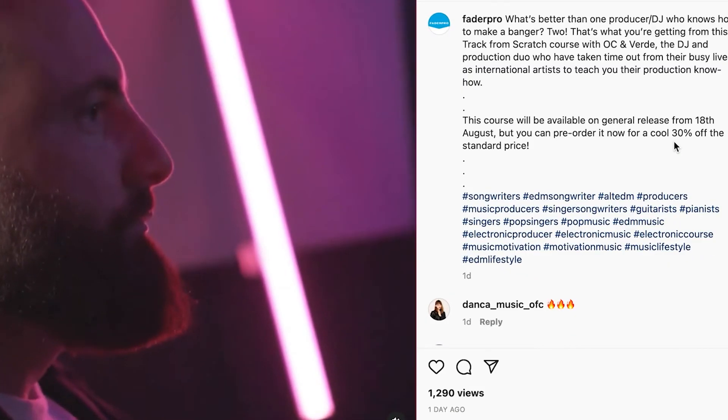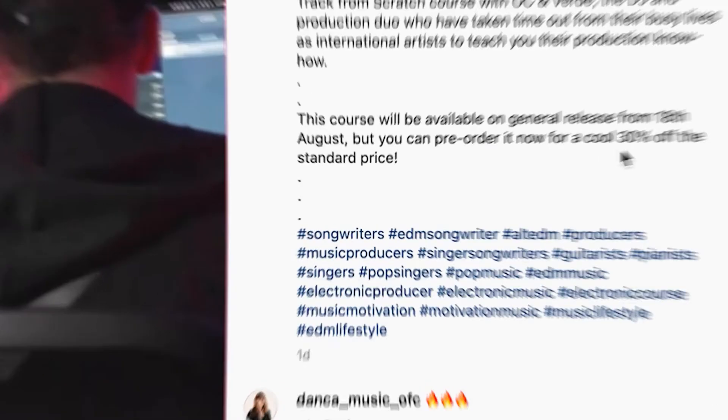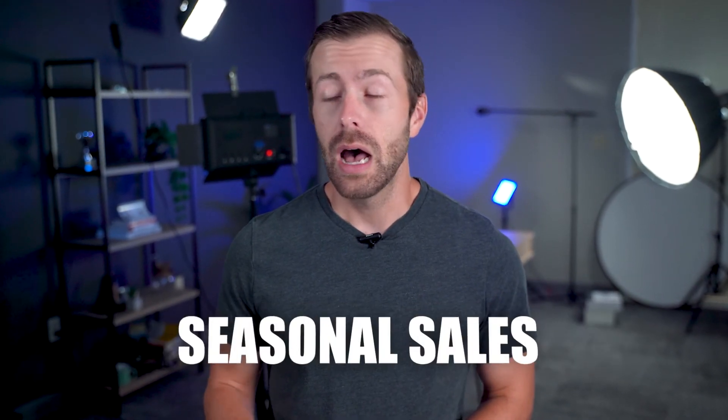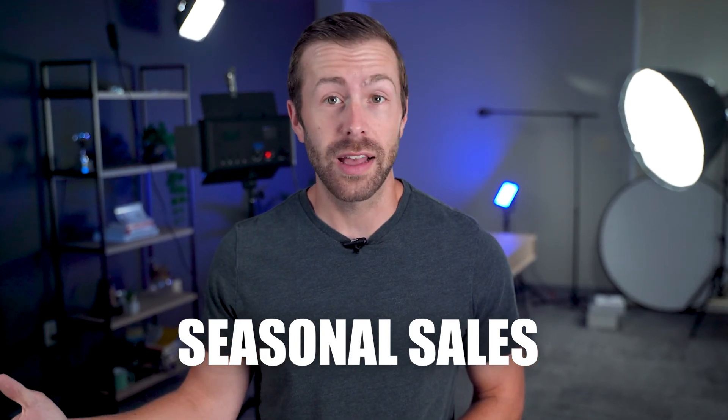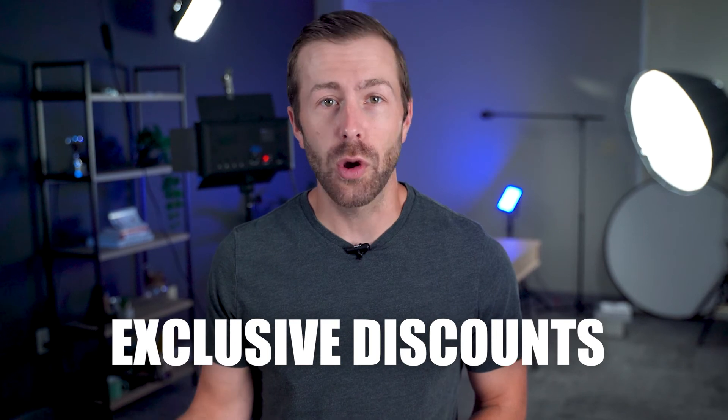Strategy number five is another one that Fader Pro does really well. Discounts and coupons are a great way to encourage your followers who might be on the fence about signing up for your membership. Coupons and special promotions like this are super easy to do with Uscreen's built-in tools, and there are tons of options for how to make it work for you — whether that's a discount for signing up for a year at a time instead of monthly, a membership-wide summer sale like Fader Pro, or even offering a discount code just for your Instagram followers to show them your appreciation.